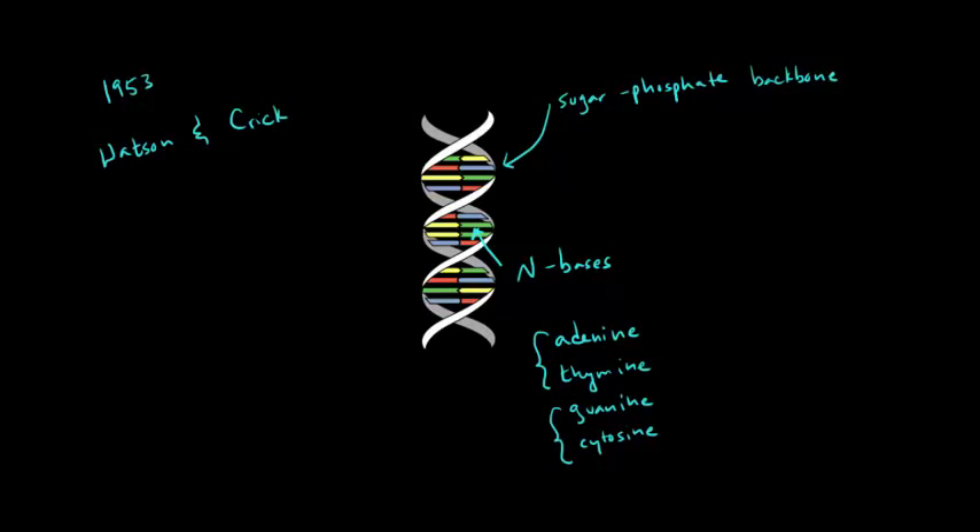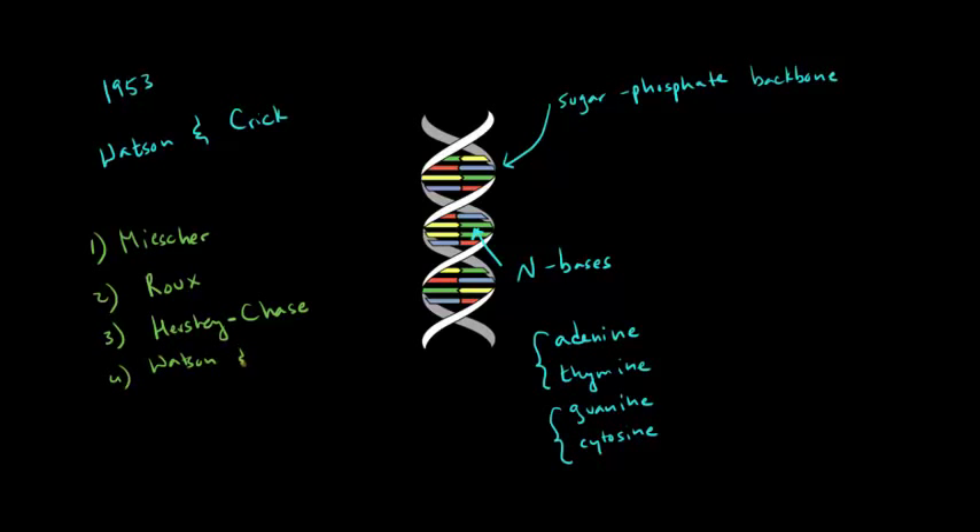Let's recap the four experiments we discussed. Friedrich Miescher was the first to isolate and identify nucleic acids. Wilhelm Ruh's experiments helped show that material in the nucleus was genetic material, though people still weren't sure if it was protein or DNA — many believed it was protein because proteins are more complex. Hershey and Chase proved it was nucleic acids and not protein. Then Watson and Crick identified the actual structure of nucleic acids.